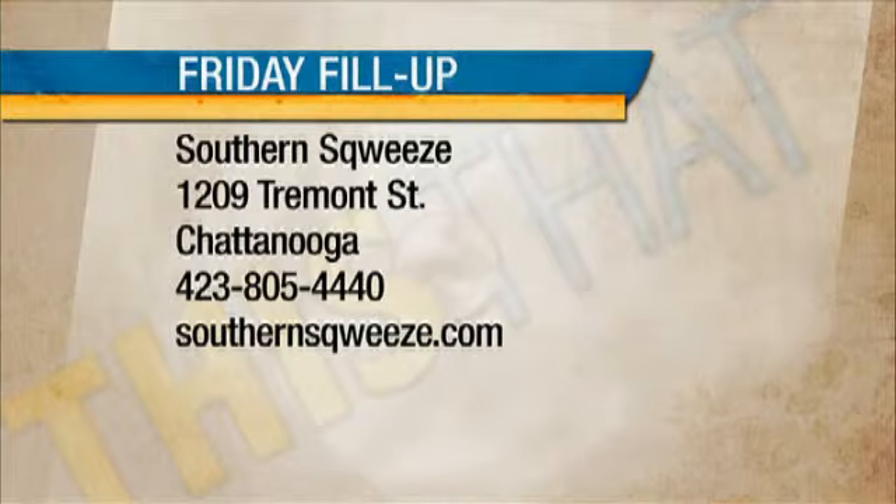Southern Squeeze, 1209 Tremont Street, Chattanooga. Phone: 423-805-4440. Website: SouthernSqueeze.com.